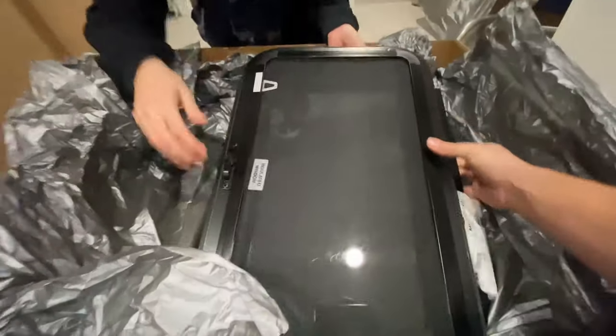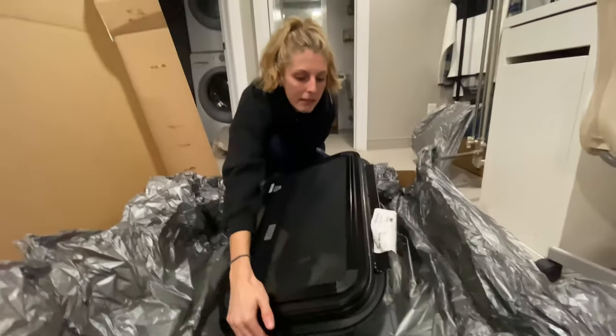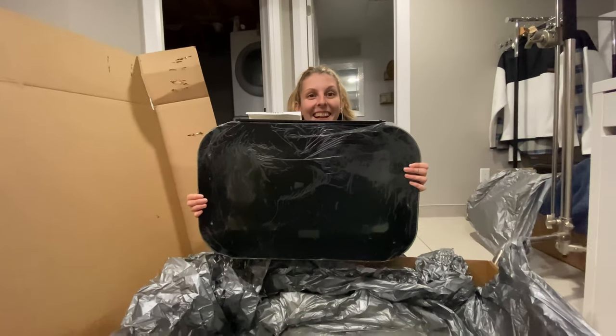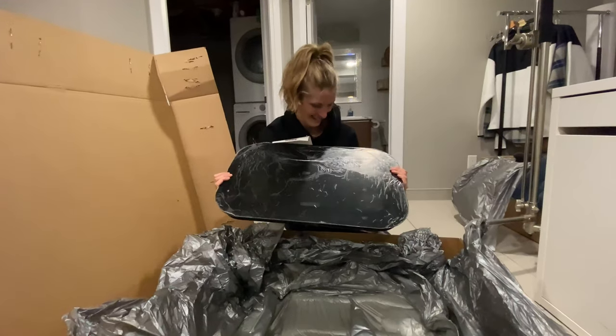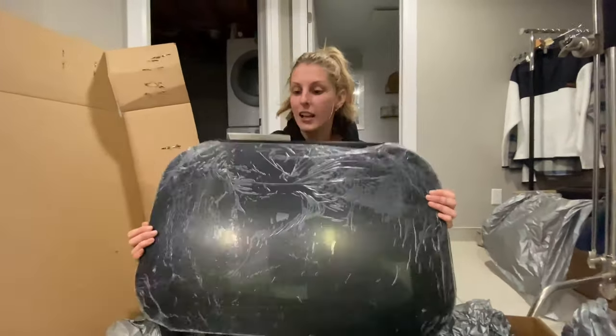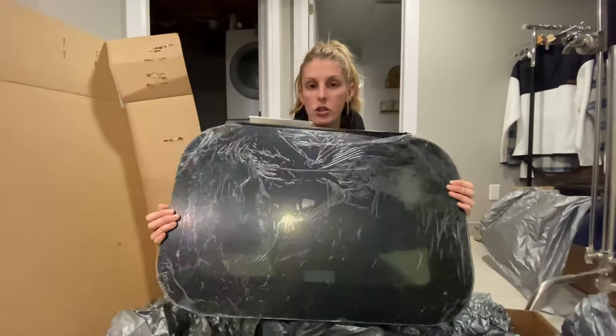There you go. Ready? The big reveal. Is it broken? No, but the plastic wrap kind of makes it look broken, but it's not. So this is the smallest window we have, and this is going to go in the kitchen over the countertops.